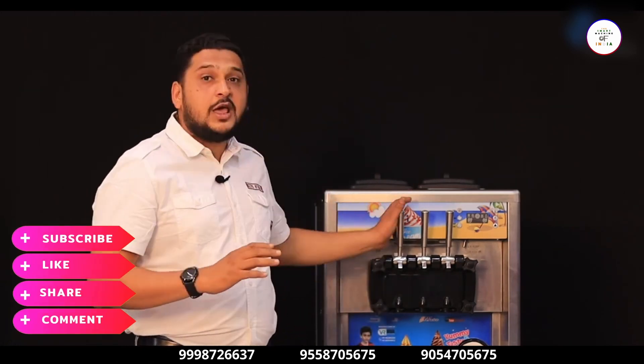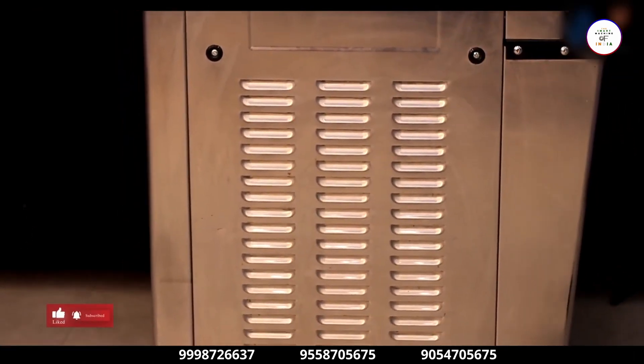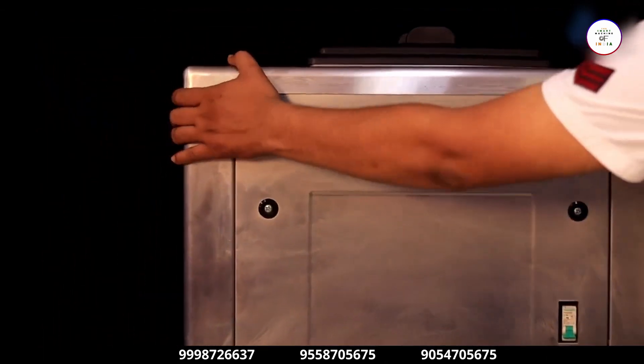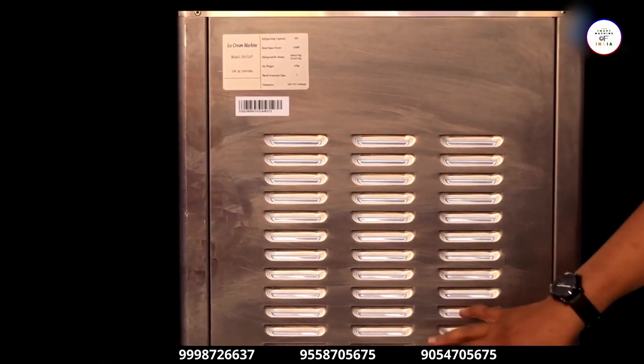More heavy-duty categories are also available depending on your needs. The machine is made of full stainless steel. You can see here the air circulation — there is a triple switch for air circulation. The machine is also motor-movable; you can move it anywhere in your shop.